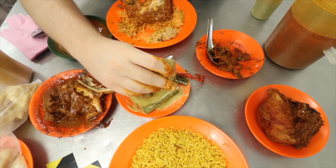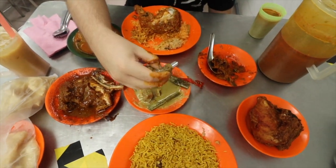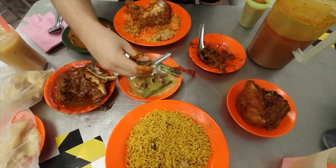Look at that kambing korma just coming right off the bone. I barely even moved my thumb to move that. Really one of the most flavorful dishes I've eaten in Malaysia.